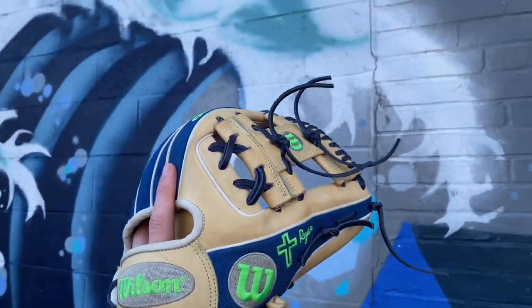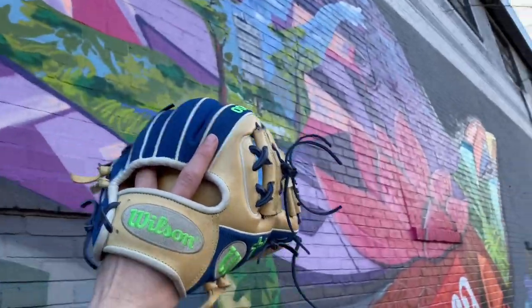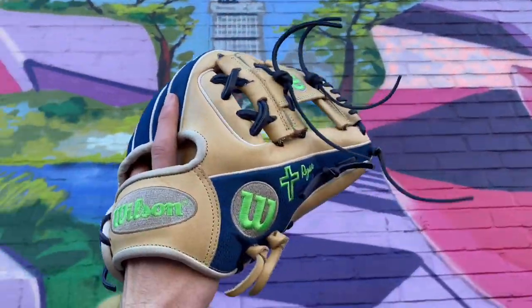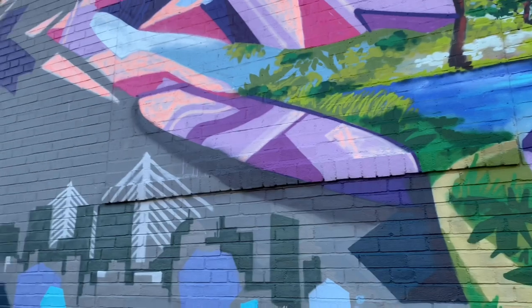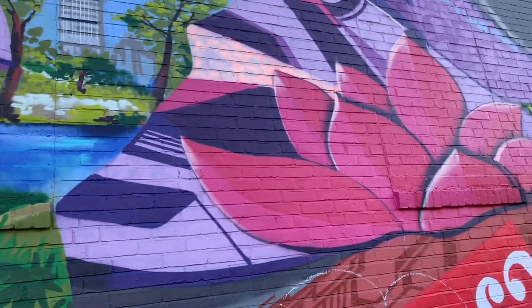We just found this big art wall, so we're going to take some cool pictures here. We're actually near Fenway Park, so it's definitely going to be some cool pictures. We're going to figure out a bunch of shots that you'll see on Instagram at some point. Stay tuned, and then we'll pick back up when we get to Fenway Park.